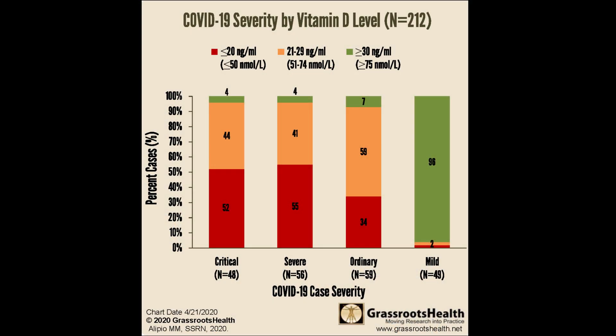Today, more and more studies surface connecting good vitamin D blood levels with milder courses of COVID-19 in all age groups. One study by Grassroots Health, a non-for-profit organization, categorized COVID patients based on the severity of symptoms they encountered and then measured vitamin D blood levels in each group of patients. They were able to show that 98% of those patients with only mild courses of the disease had vitamin D blood levels over 75 nanomoles per liter.